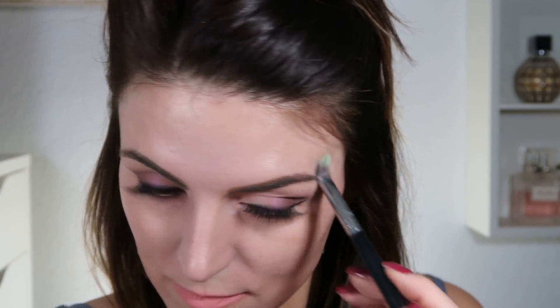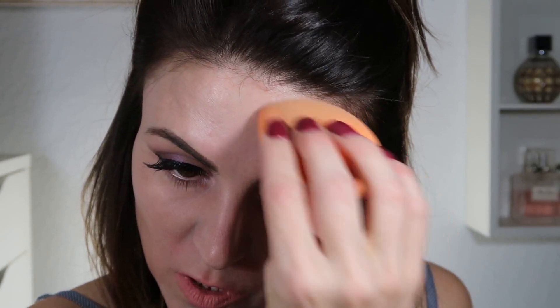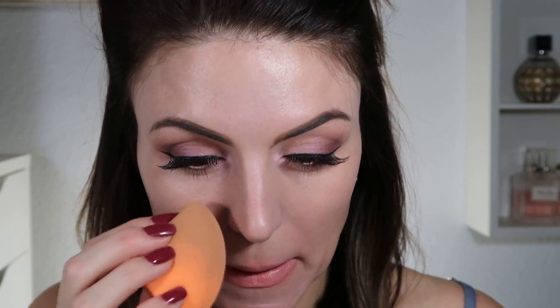I'm going to use this as my under eye corrector while I'm at it. Now I'm taking my sponge and tapping everything in. You don't want to be able to see the different shades — you will just a little bit, but the point is to blend it out so it really melds into your skin.